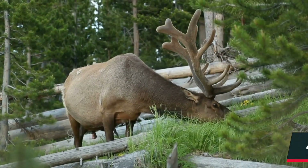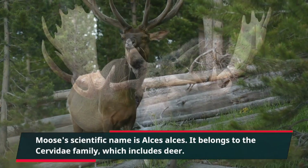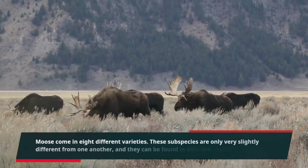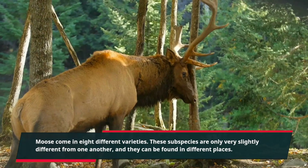The moose's scientific name is Alces alces. It belongs to the Cervidae family, which includes deer. Moose come in 8 different varieties. These subspecies are only very slightly different from one another, and they can be found in different places.